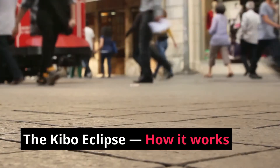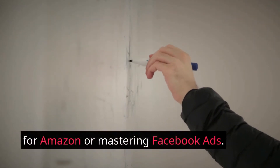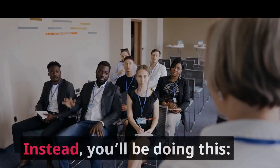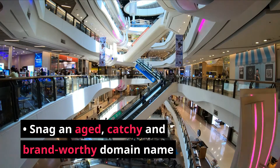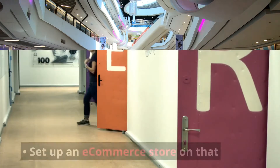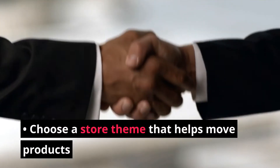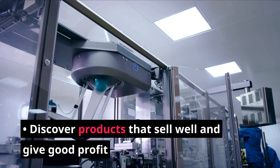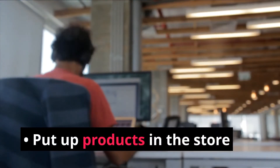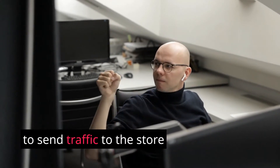The Kibo Eclipse — how it works: The Kibo Eclipse method doesn't involve working for Amazon or mastering Facebook ads. You also don't need branded items or an inventory at all. Instead, you'll snag an aged, catchy, brand-worthy domain name; set up an e-commerce store on that domain; choose a store theme that helps move products; discover products that sell well and give good profit; put up products in the store; and use new methods of lead generation to send traffic to the store.